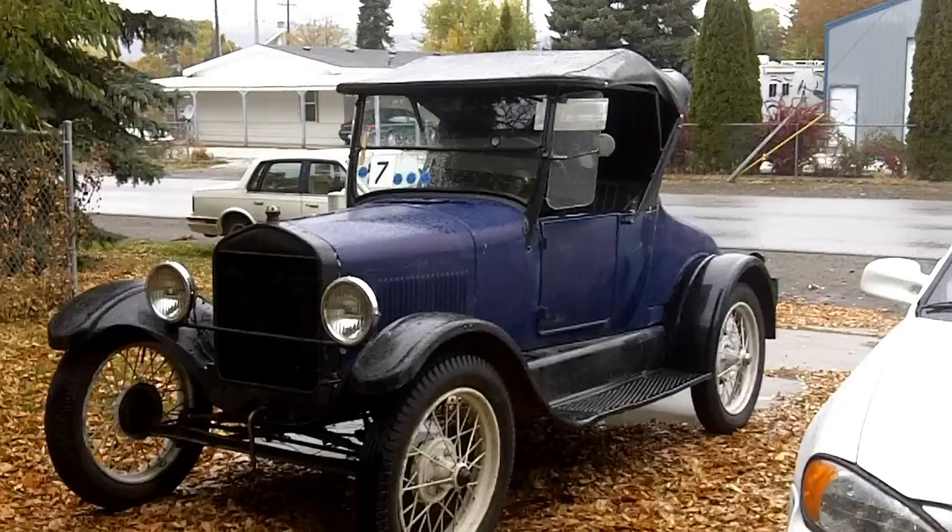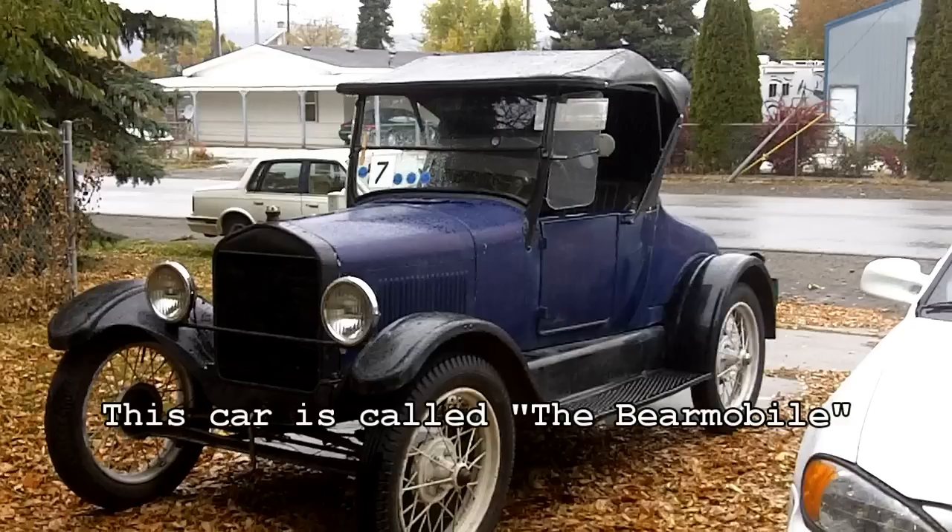It's a rather rainy day and perhaps not the best day to do this, but I'm going to make this video to try to dispel a couple of notions. One is that reground cams have no bottom end, and two is that Montana 500 cars have no bottom end.